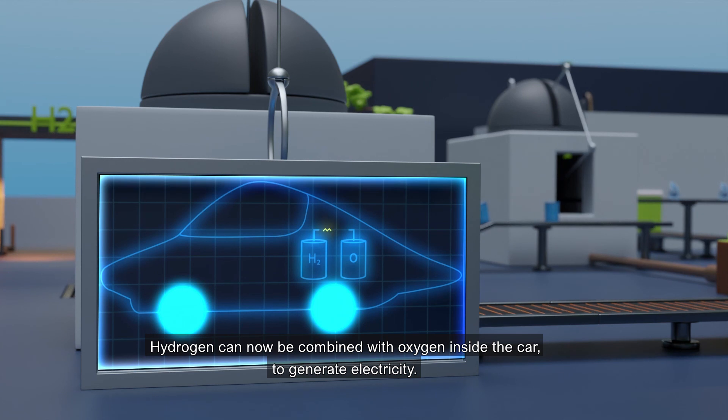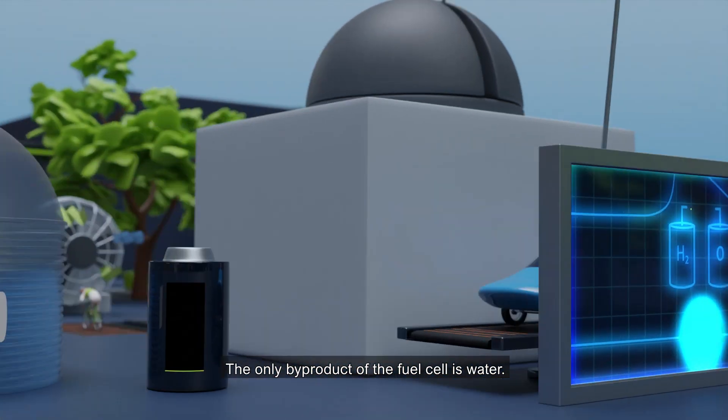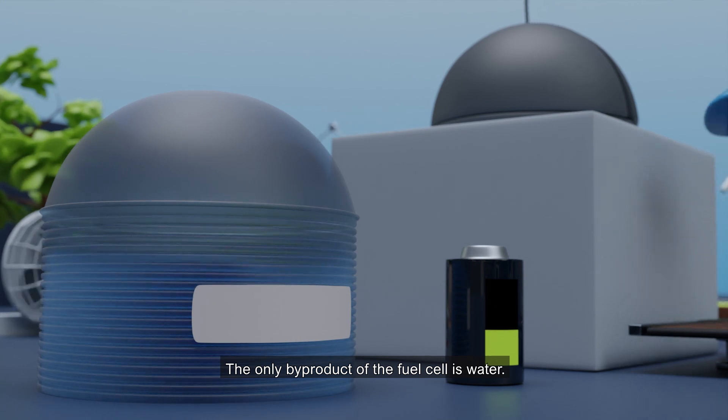Hydrogen can now be combined with oxygen inside the car to generate electricity. The only by-product of the fuel cell is water.